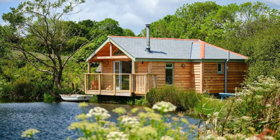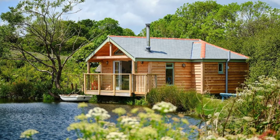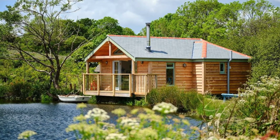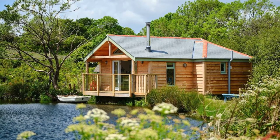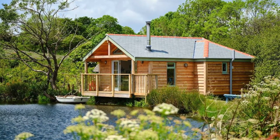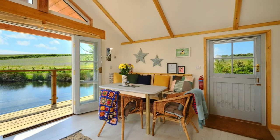Hey there and welcome back to Hugo House. Today we're going to talk about the Boathouse Log Cabin by the lake in Leedstown, United Kingdom. You'll want to take a look inside the Boathouse Log Cabin located in Leedstown, United Kingdom.